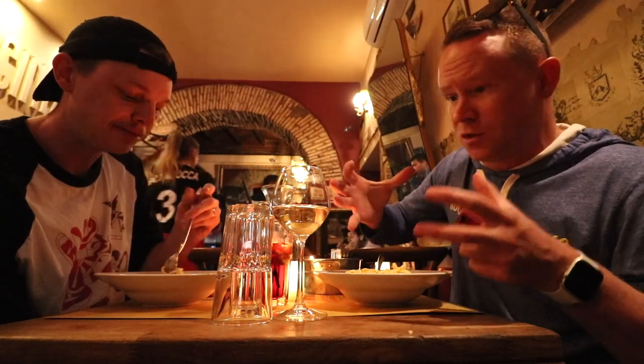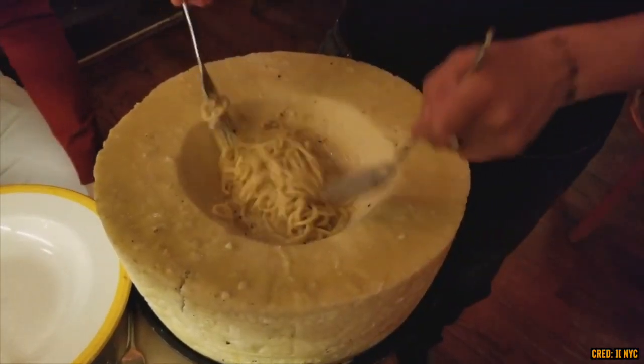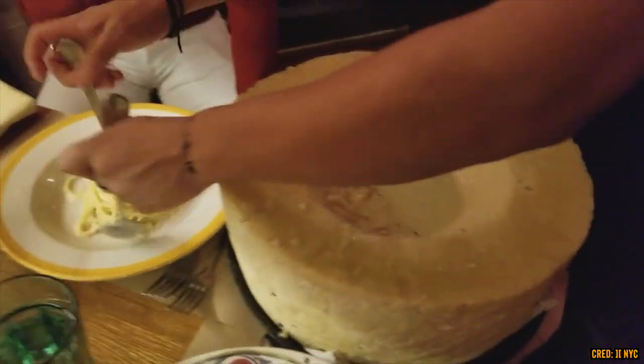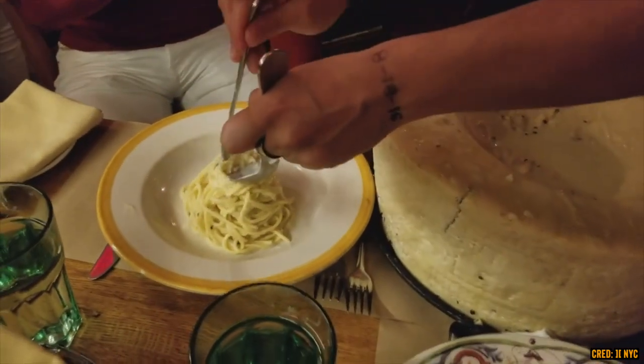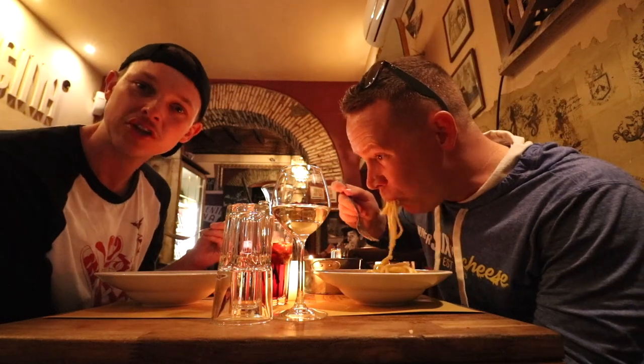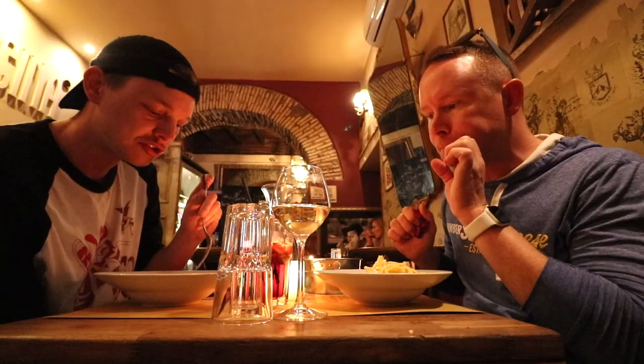Cacio e pepe is literally just cheese and black pepper, but it's supposed to be incredible. A lot of times it's stirred into an actual cheese wheel — they dig it out a little bit, melt the inside of that bowl shape, the cheese gets all in there, and then they pour the pasta in and mix it all together. It's ridiculous. If you happen to have a family with kids who are afraid of new things, this place also has kind of an Americanized menu — you can get a burger and fries here.